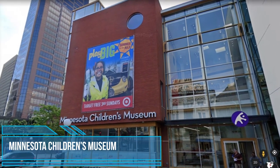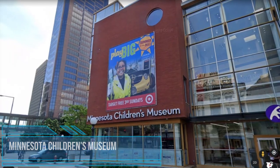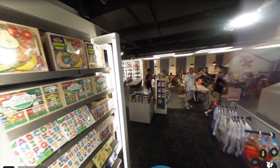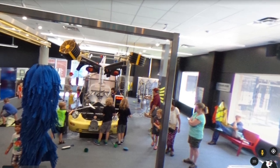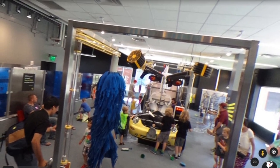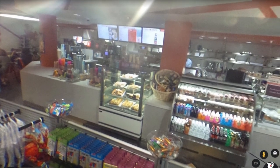Minnesota Children's Museum. This museum has a bevy of interactive experiences for children. Lots of interesting things to do and see. Great for all ages. Major exhibits rotate out periodically to keep it fresh.